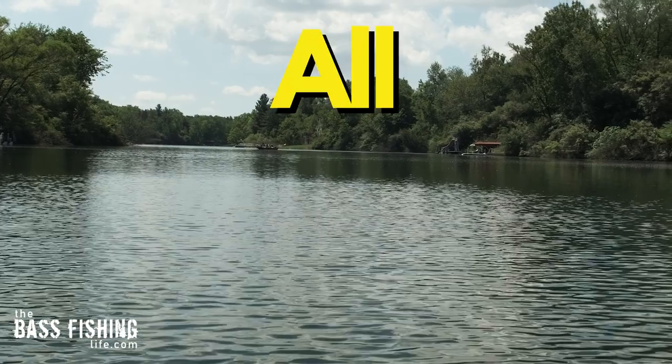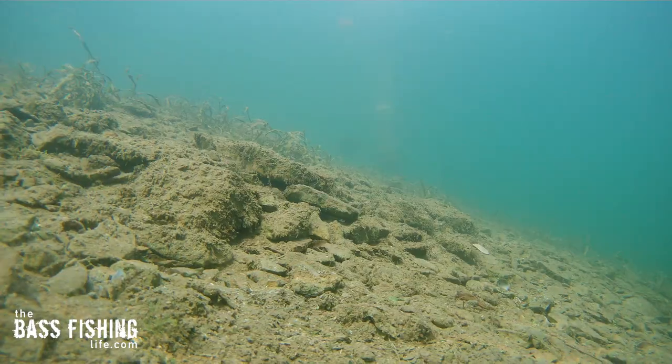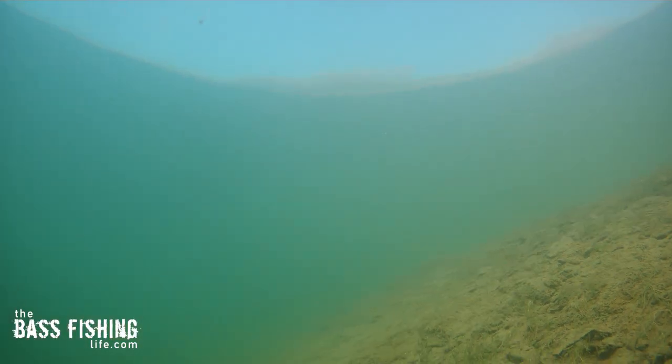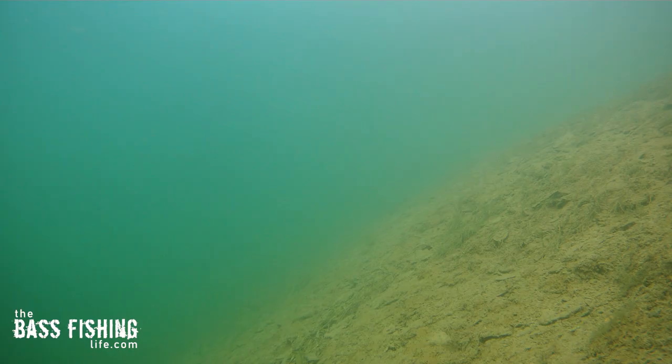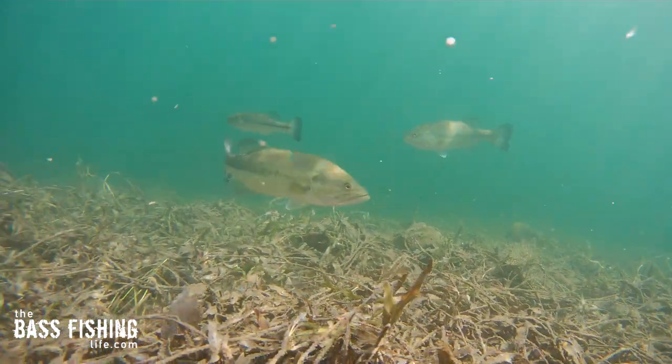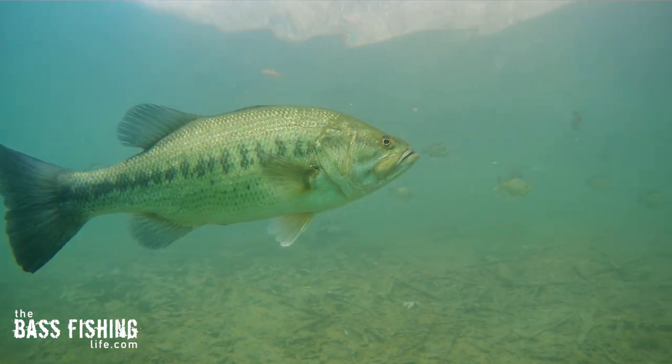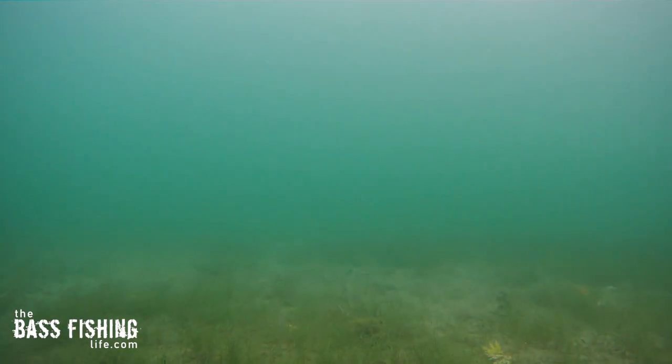Every time you go out fishing, and this applies to all bodies of water, pay attention to that first depth change. A lot of times we think we have to focus on a big change in depth — five feet to 20 feet, that type of stuff — but that first depth change can be super subtle. It could be just the tiniest of ditches running through a flat.